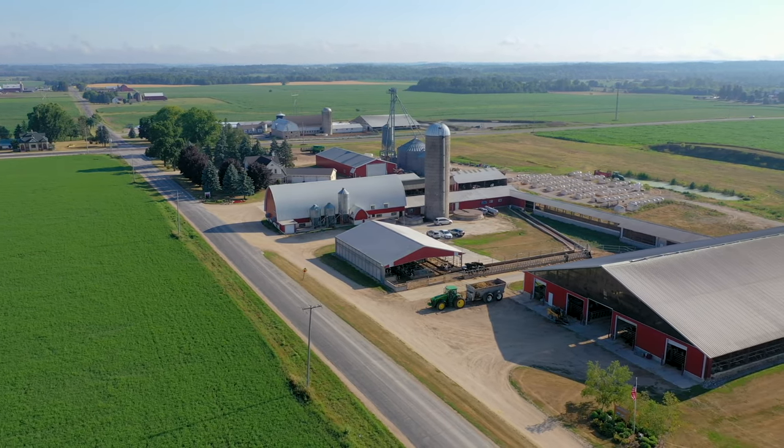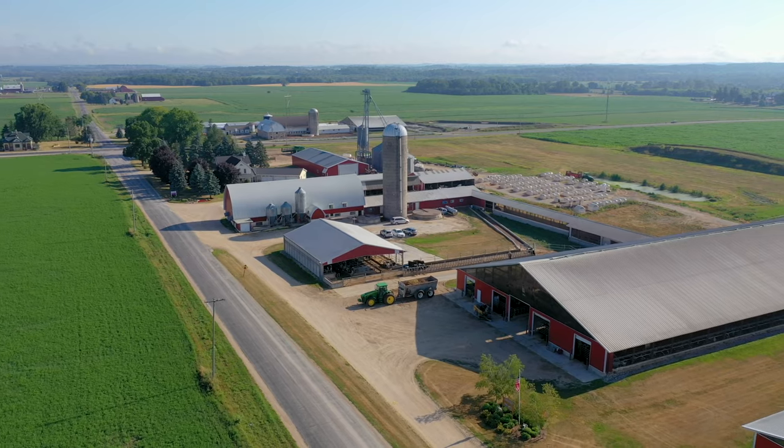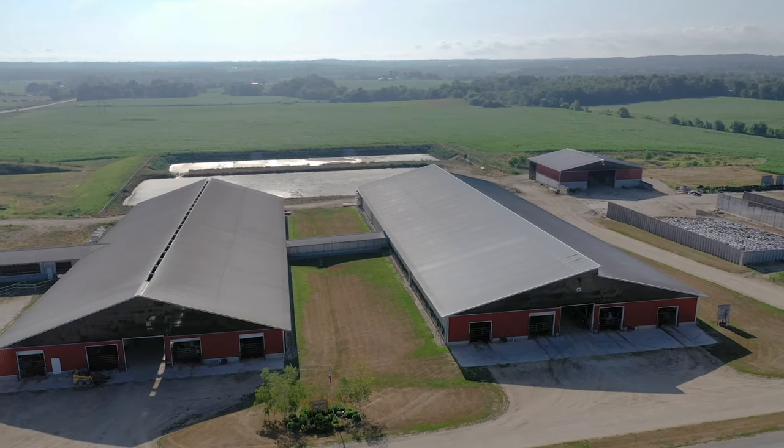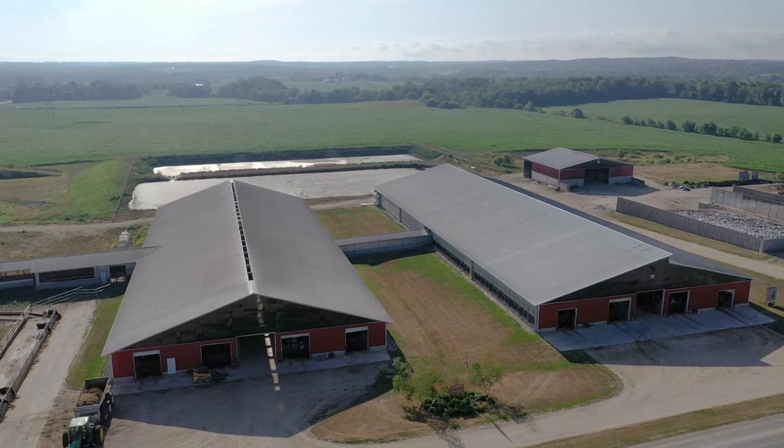We started with 40 cows, then we did a little remodeling and we're at 60 cows. Then we built a piece on the barn and we're at 90 cows. Then we started building harvester silos — built three of those. We started buying more land. We bought this farm; it was only 89 acres and that's all we owned.